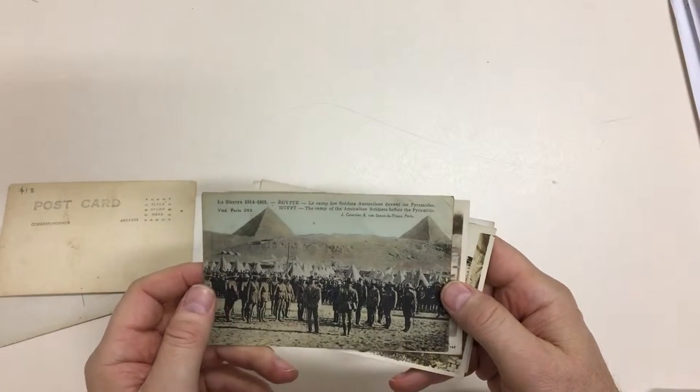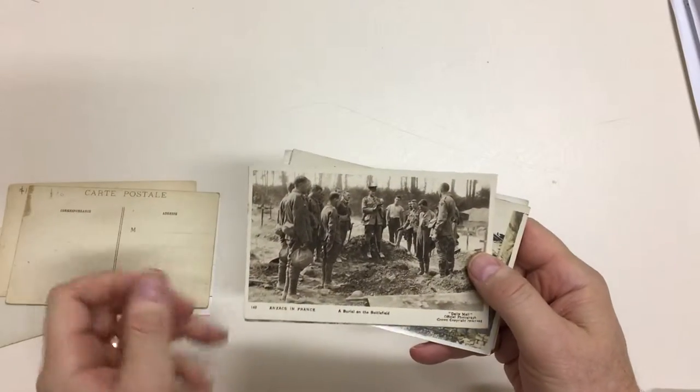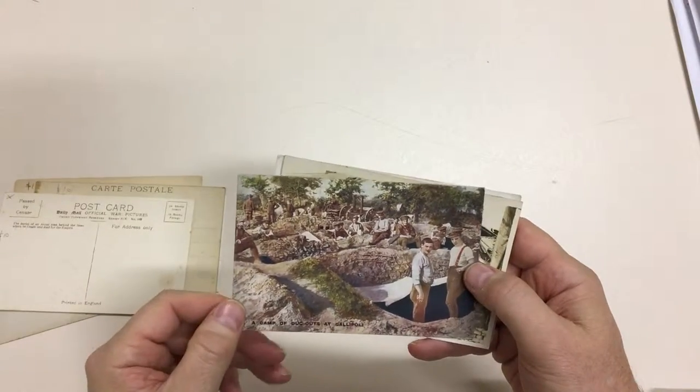The camp of the Australian soldiers before the pyramids. Anzacs in France — a burial on the battlefield. The camp of dugouts at Gallipoli.